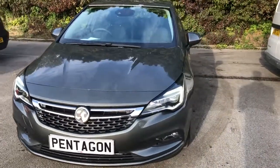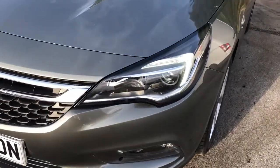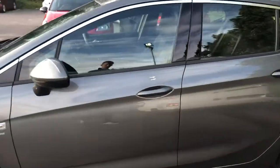Welcome to Pentagon Vauxhall at Lincoln Tritton Road. Here we have a brand new Vauxhall Astra SRI. It comes fitted with daytime running lights and front fog lamps, 17-inch alloys, and colour-coded door mirrors and handles.